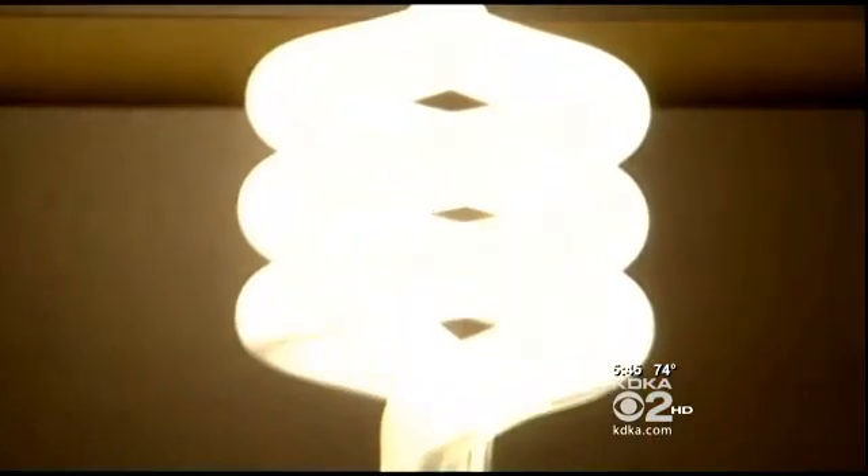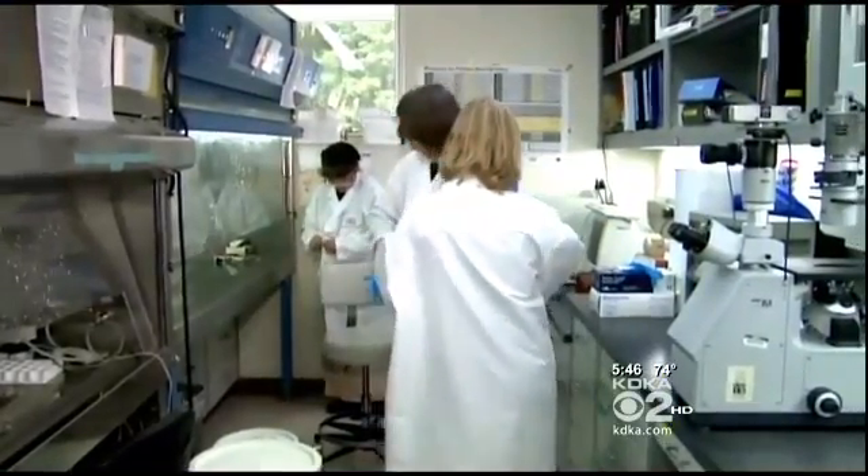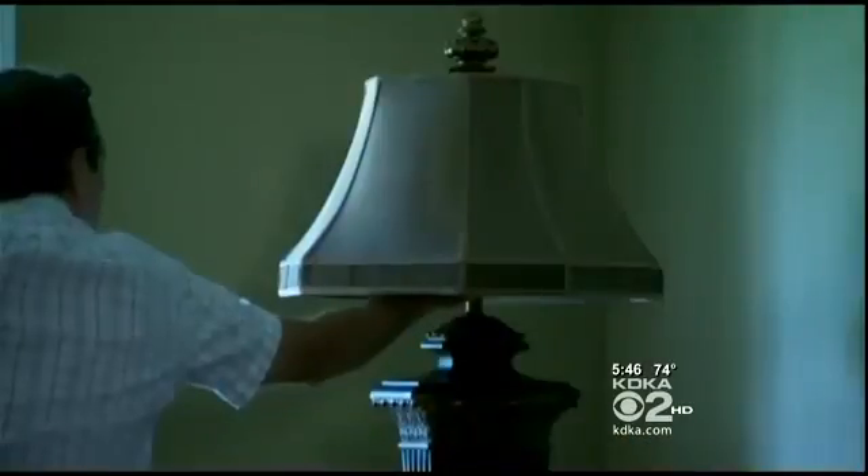A disturbing new study found these money-saving compact fluorescent light bulbs emit high levels of ultraviolet radiation. Researchers at Stony Brook University randomly tested the bulbs and found the rays are so strong they can actually burn your skin and skin cells.